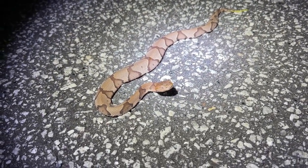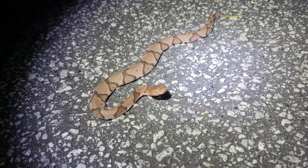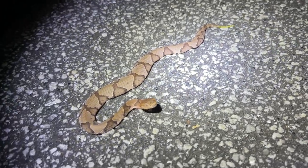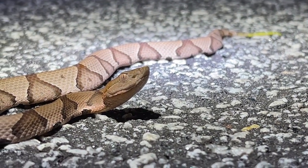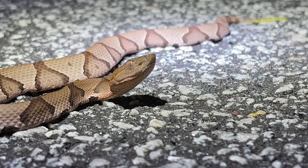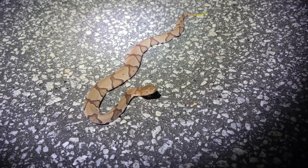It's about 10:30 at this point, so it's getting a little bit late. Might end up being a relatively slow night. I'm probably going to stay out for another 30 minutes or so and see if anything else is moving. I was really hoping to get a pygmy tonight, but it doesn't look like it's going to happen. Feels pretty good still, though, so I'm going to keep at it a little bit longer.